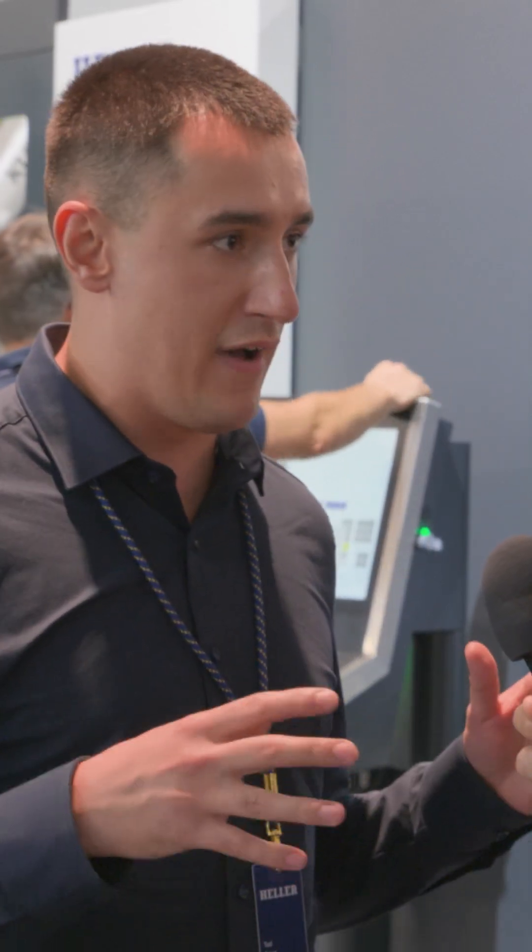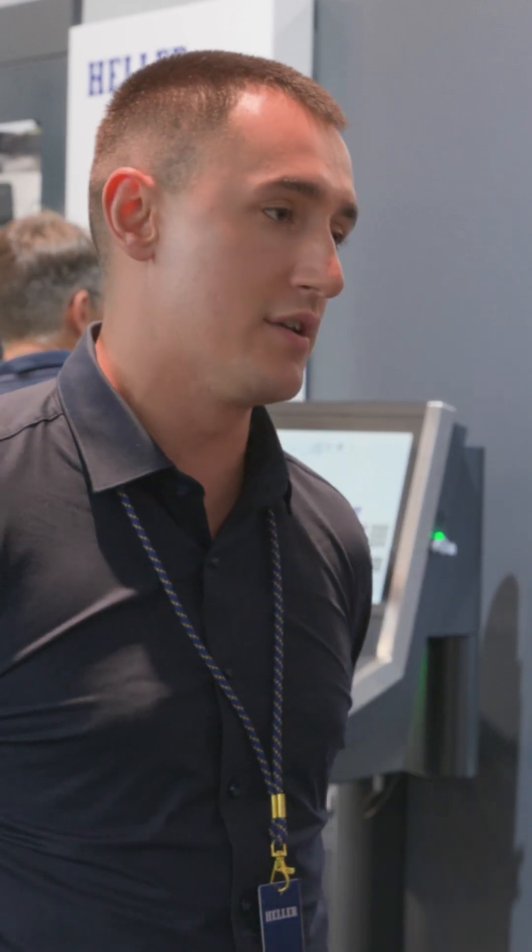It's a huge growth market for us at the moment. We come from a background in high-volume manufacturing, where you need a really stable machine to be accurate over a three-shift production — and that really lends itself to aerospace components like this nozzle shroud we've got here, where it's a really high-value component requiring high accuracy. That's why our background and DNA are really well suited to these aerospace components.